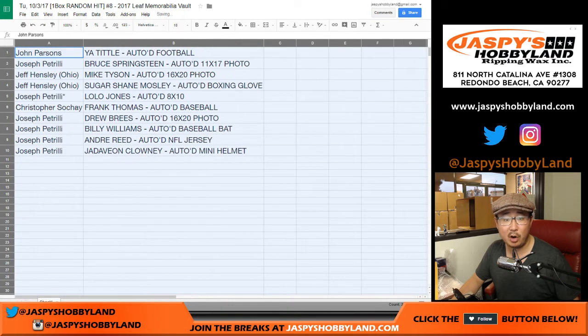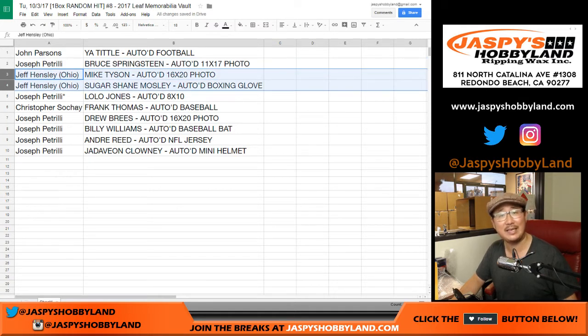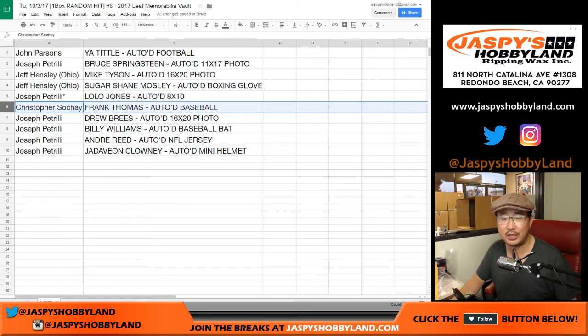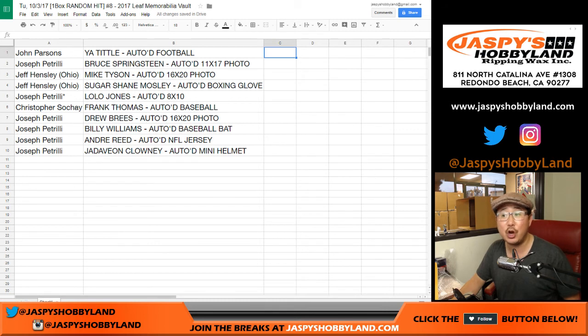All right. John Parsons gets the Y.A. Tittle autographed football. Joe Peay gets Bruce Springsteen — you got the Bruce — 11 by 17 photo. Jeff Hensley gets the Mike Tyson autographed 16 by 20 photo and the Sugar Shane Mosley autographed boxing glove. Joe Peay, last bought Mojo, gets Lolo Jones autographed 8 by 10. Chris Soche just missing the Lolo Jones gets Frank Thomas autographed baseball, the Big Hurt. And Joe Peay has the rest: the Drew Brees 16 by 20, the Billy Williams autographed bat, the Andre Reid autographed NFL jersey, and the Jadeveon Clowney autographed mini helmet. What a case. Very nice stuff. Thanks very much everyone. Joe for JaspisHobbyland.com. We'll see you next time. Bye-bye.